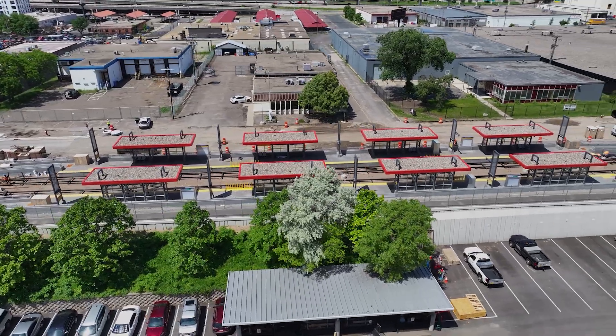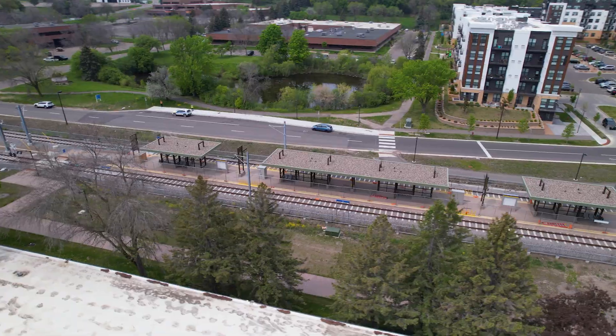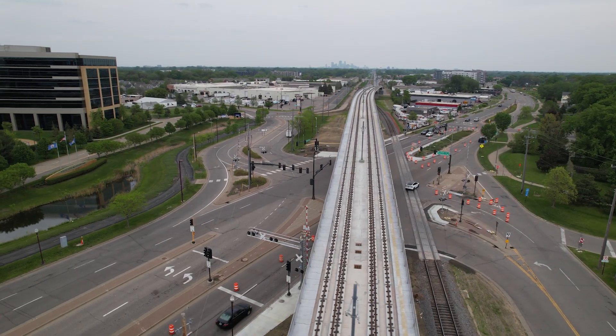Whenever we extend a system, whenever we make a large functional change to a system, we want to make sure that we're not just thinking about capacity or length of the alignment, but also how we're going to maintain it, how we're going to make sure that it can function at its peak. And facilities like the rail support facility allow us to do that.